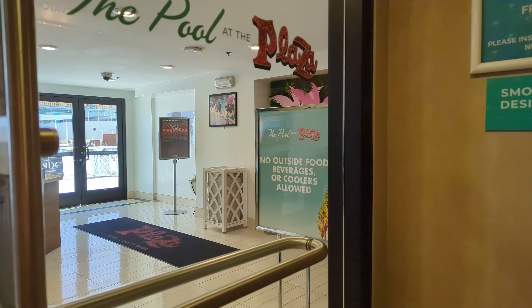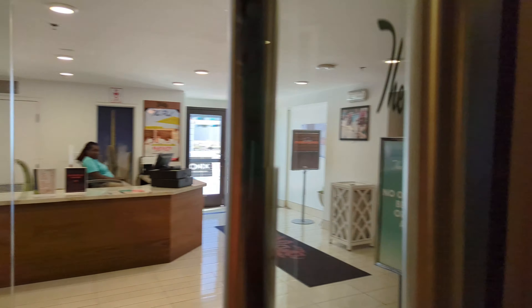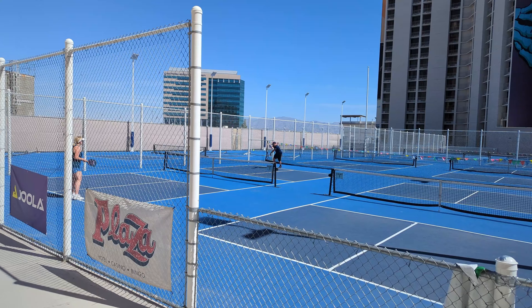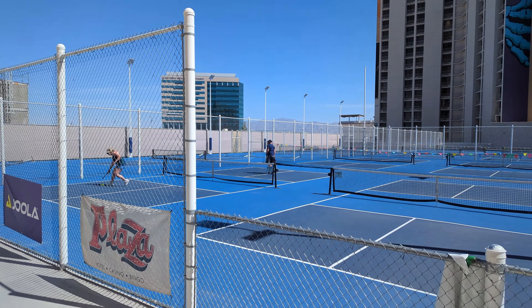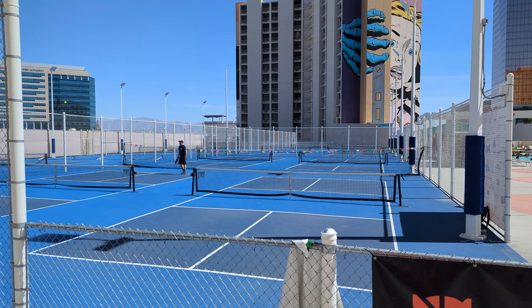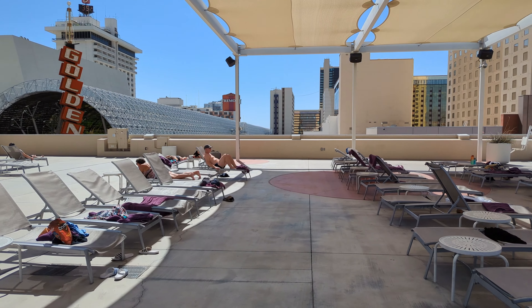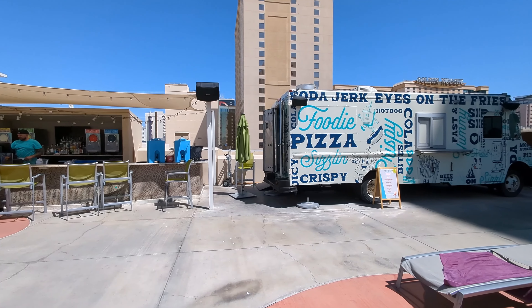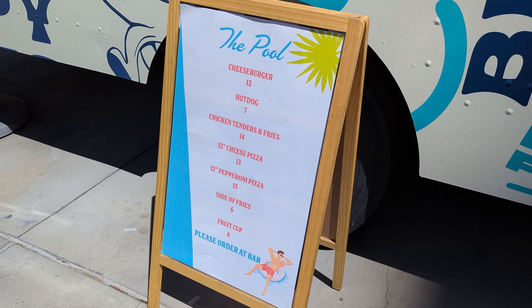Our next stop is the rooftop pool deck. If you are a guest, you will need your key card for entry, and there is a person at the desk if you have any questions or would like a pool towel. Once you step outside onto the pool deck, you will find the pickleball courts. These can be reserved for free for hotel guests or $30 for non-hotel guests. You can also rent equipment if needed. The pool deck itself is quite spacious with plenty of lounge chairs that are free to use. The pool area also features a bar and a food truck. The drink prices were very reasonable — we ordered a hard seltzer and it was less than $5, and the food prices weren't too bad either.